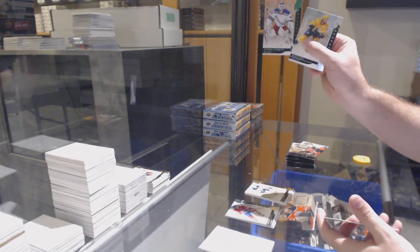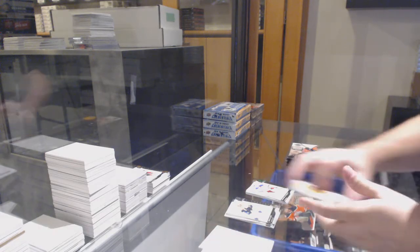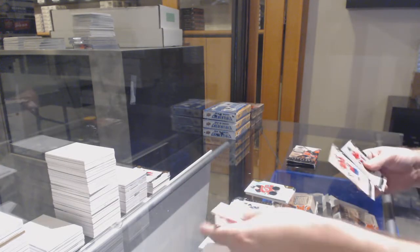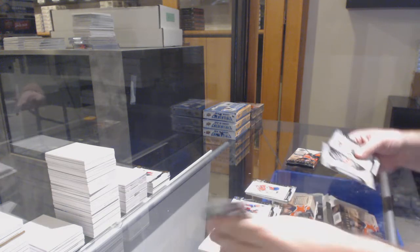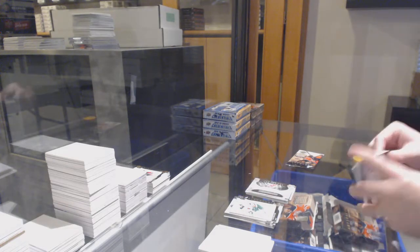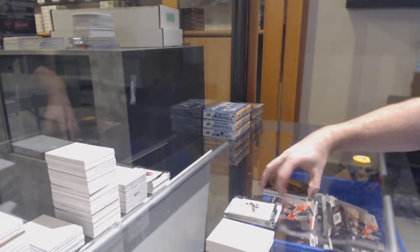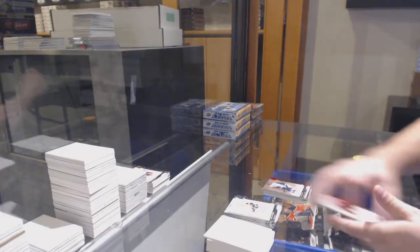For the Rangers, 0.99 Emerald Henrik Lundqvist. For the New Jersey Devils, Nathan Bastion. For the Panthers, 6.99 Roberto Luongo. Rookie Redemption, New Jersey Devils. We've got an Orem for the San Jose Sharks — Evander Kane. For the Colorado Avalanche, Joe Sakic, 3.99.